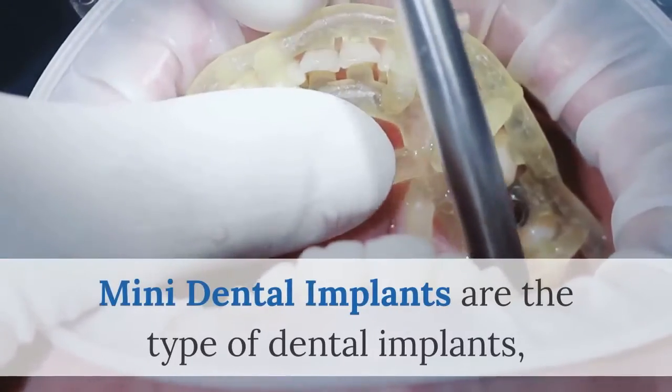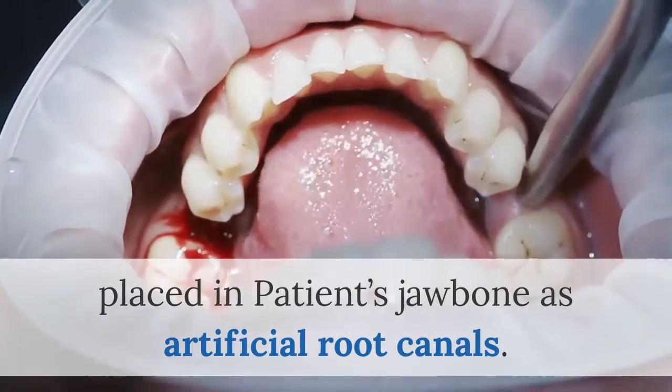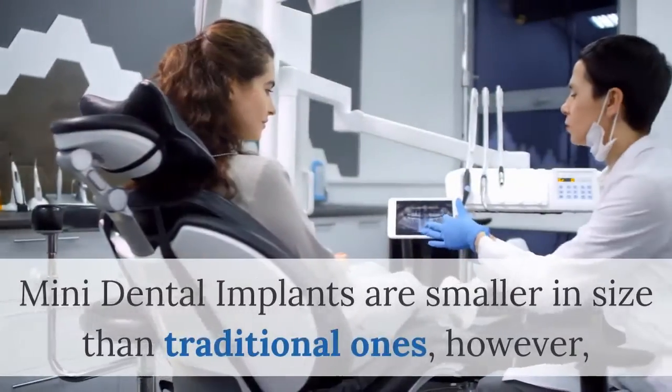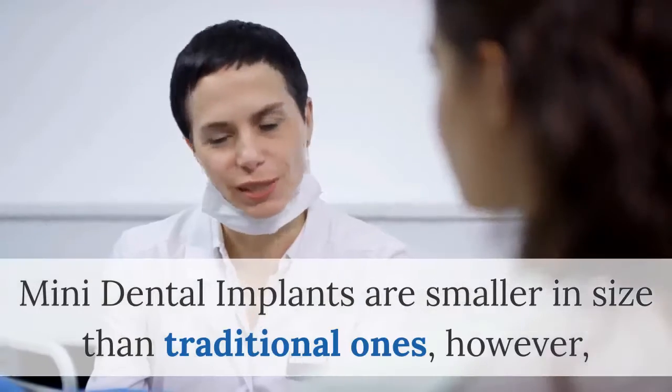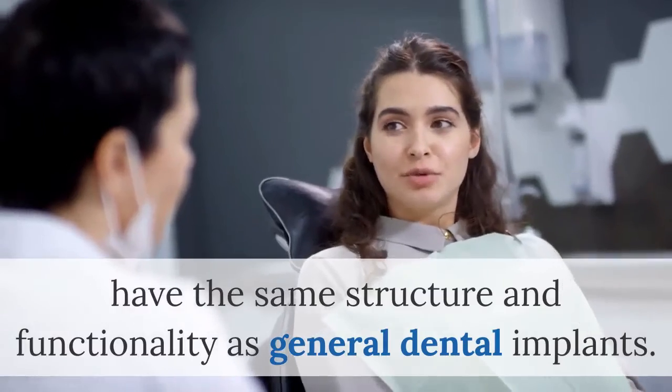Mini dental implants are the type of dental implants placed in a patient's jawbone as artificial root canals. They are smaller in size than traditional ones; however, they have the same structure and functionality as general dental implants.